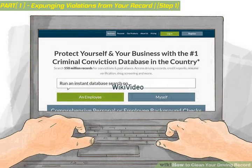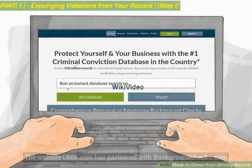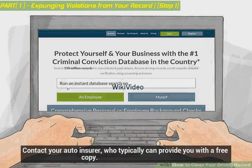You can also order online. The website DMV.com has partnered with BackgroundChecks.com. They are not affiliated with your state government, but you can order a copy of your driving record from their website for a fee. You can also contact your auto insurer, who typically can provide you with a free copy.